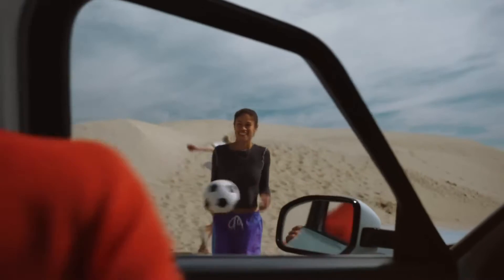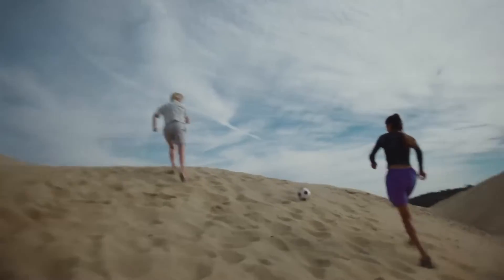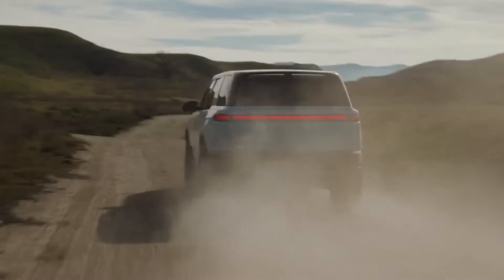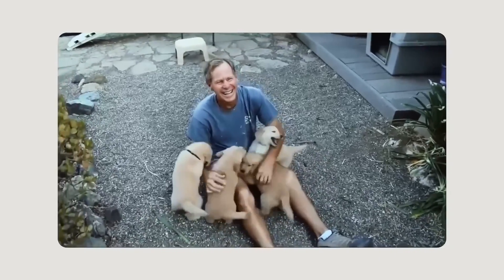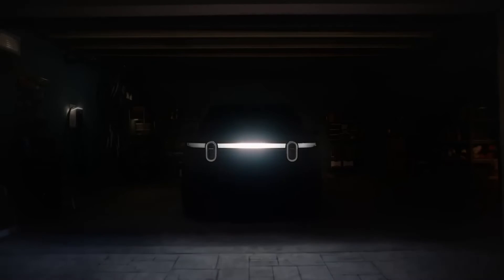Rivian did not delve into details about the interior, but the car clearly features a digital instrument panel and a media system with a fairly large screen. Scaringe reported that the company listened to feedback from R1S owners who lacked a glove box — in the R2 there are two of them, which, judging by the photos, are of decent size. The company aimed to make the car feel light and spacious, achieving this with a panoramic roof and a system that opens all windows — not only the tailgate window lowers down, but the side windows of the cargo compartment also extend outward. Practicality is further added by the ability to fold the second-row seats flat.